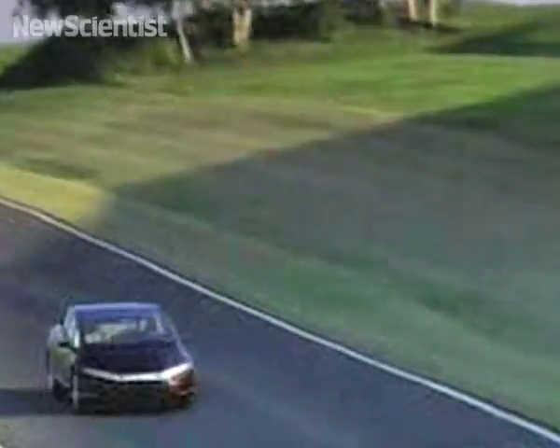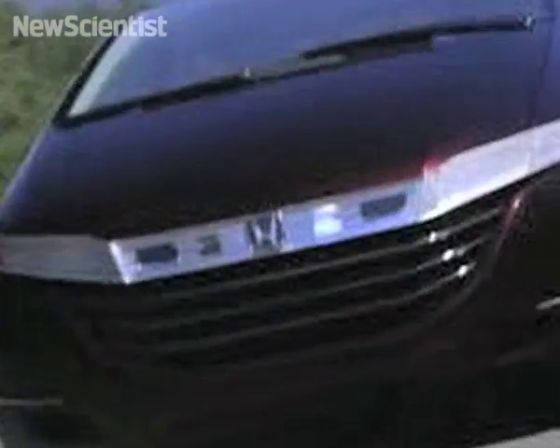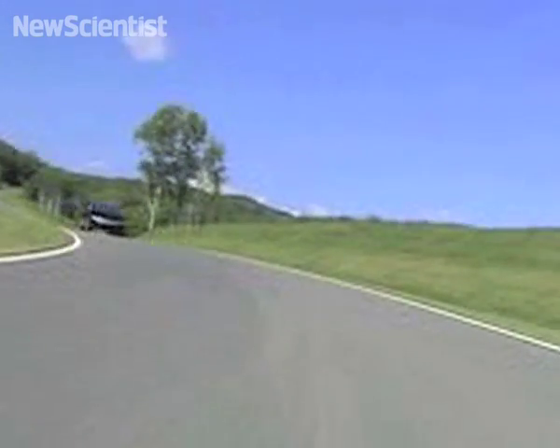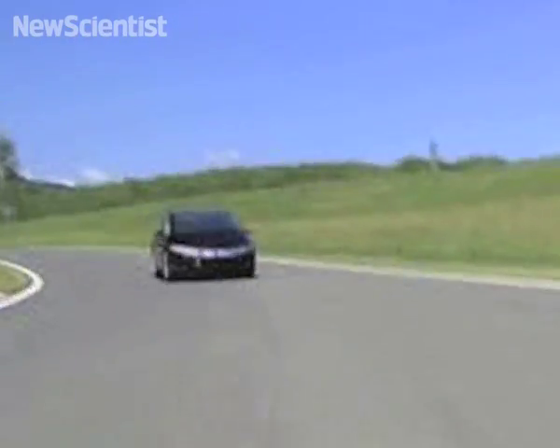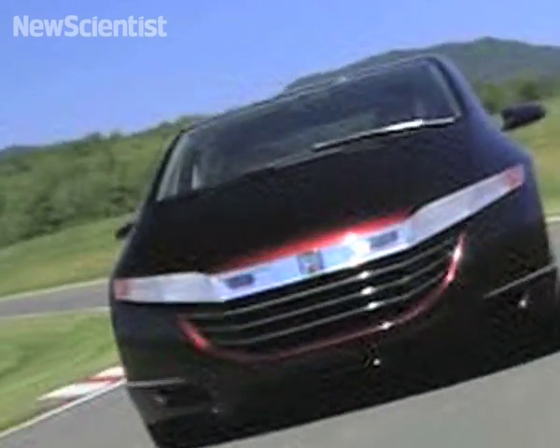This is the Honda FCX Clarity, the first commercially available car that runs on a hydrogen fuel cell. It was launched in California last July, where 200 of them can be leased at a cost of $600 per month. The FCX scores points as a green alternative, since it emits water vapor instead of CO2.